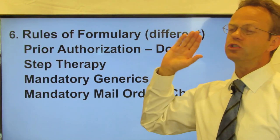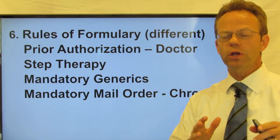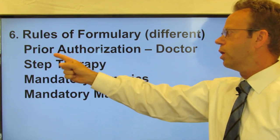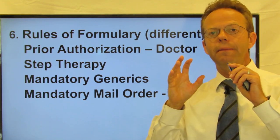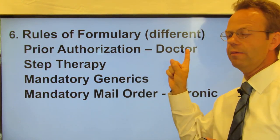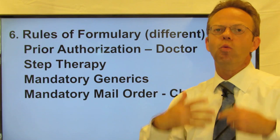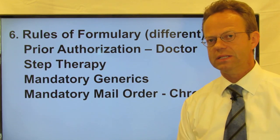There are also rules for the formulary, and they differ depending on each employer and each PBM, so you need to check for your particular situation. One of the rules is prior authorization, where your PBM and formulary might cover a particular medication, but they need to get special permission or documentation from the doctor to justify why you need to be on that medication — and as you can imagine, it's typically for more expensive medications.